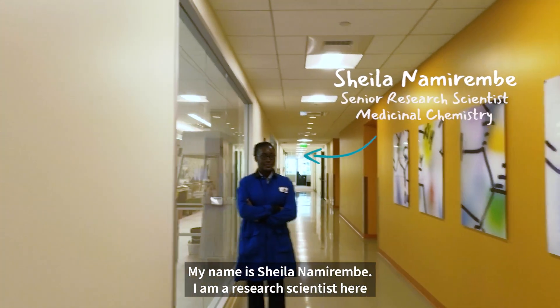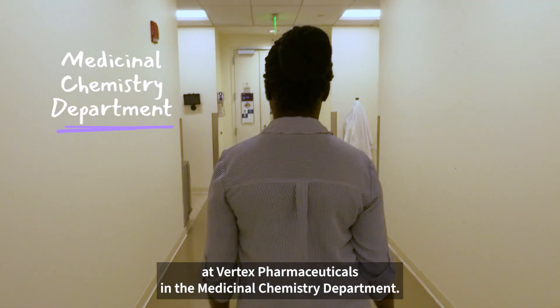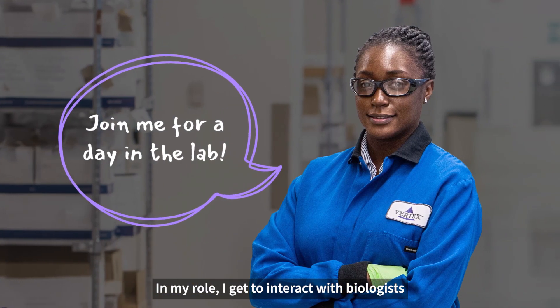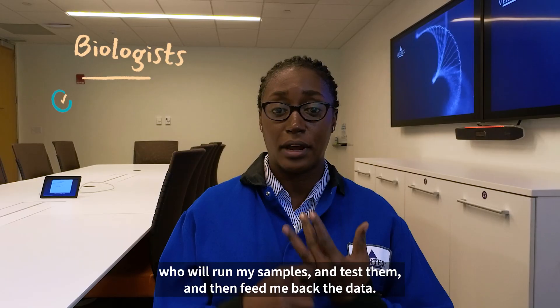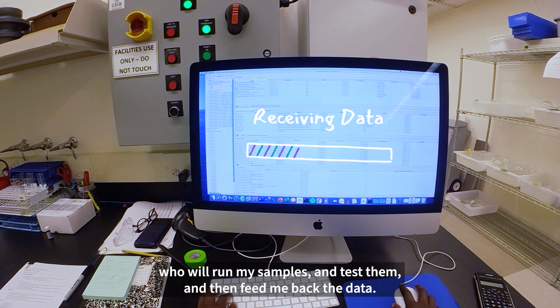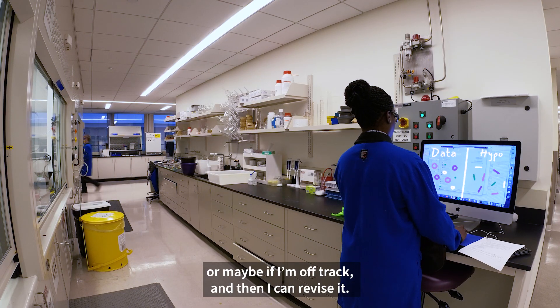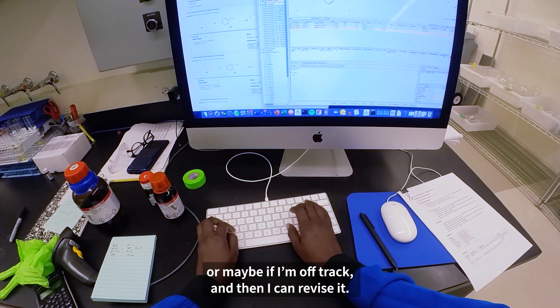My name is Sheila Namirembe. I am a research scientist here at Vertex Pharmaceuticals in the Medicinal Chemistry Department. In my role I get to interact with biologists who will run my samples and test them, and then feed me back the data. The data will tell me whether my hypothesis is right, or maybe I'm off track, and then I can revise it.